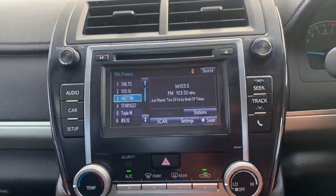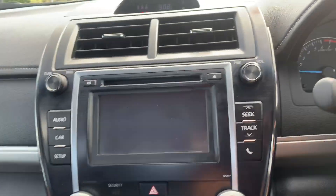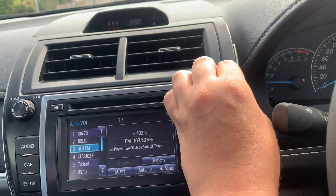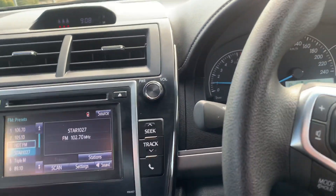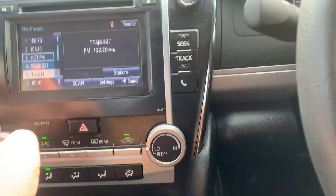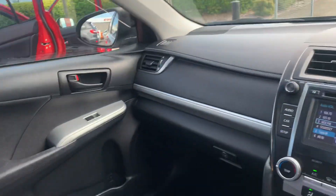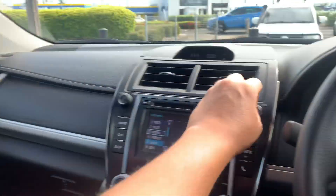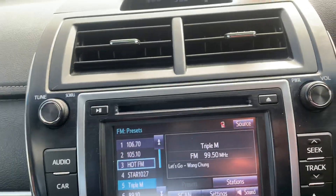The stereo system here has the reverse camera built in — really nice stereo as well. If you like your music, there's USB and auxiliary down there, as well as a CD player up top, so if you're still old school and love a CD you've got that there.